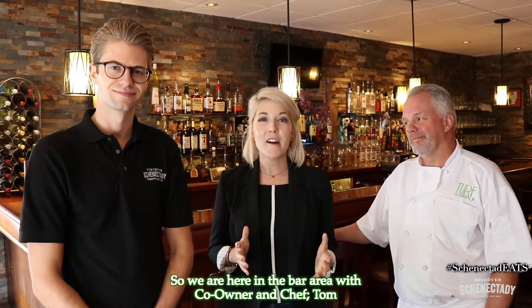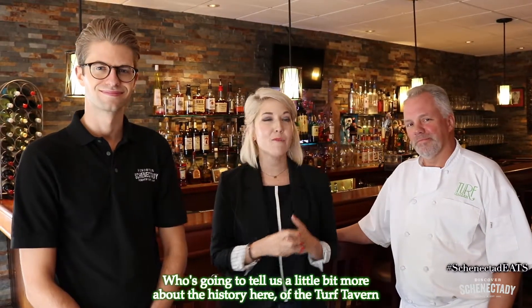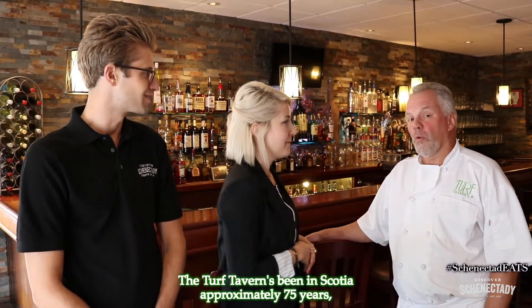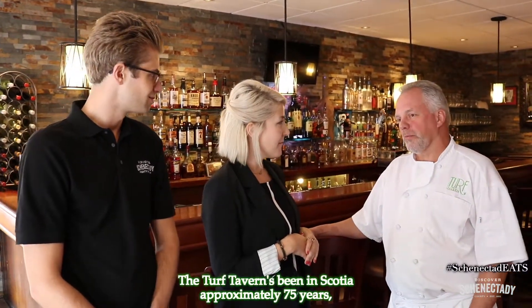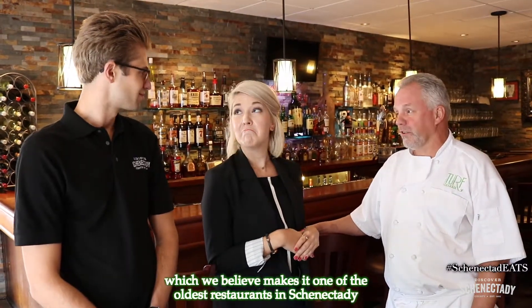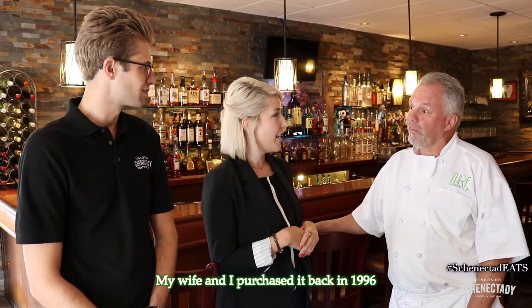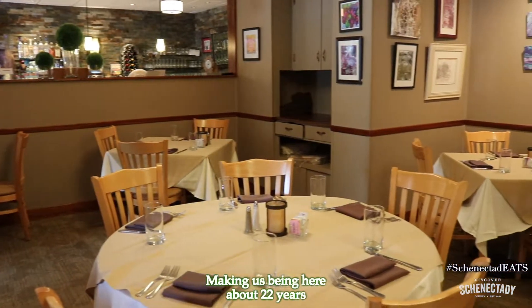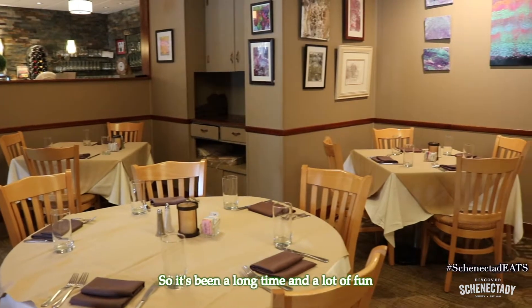We are here in the bar area with co-owner and Chef Tom, who's going to tell us a little bit more about the history of the Turf Tavern. The Turf Tavern has been in Scotia approximately 75 years, which we believe makes it one of the oldest restaurants in Schenectady. My wife and I purchased it back in 1996, making us about 22 years here — it's been a long time and a lot of fun.